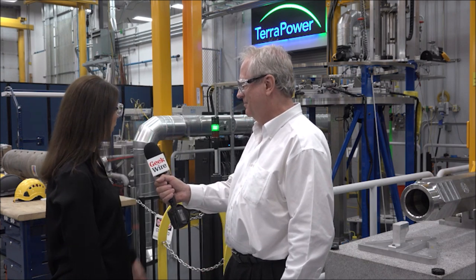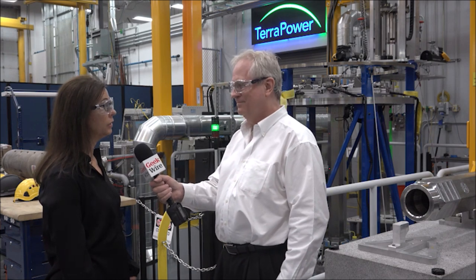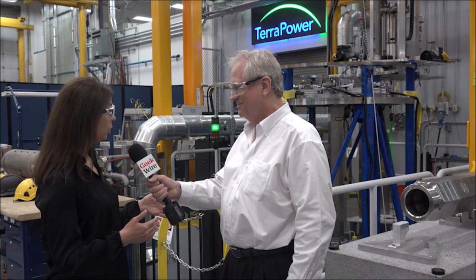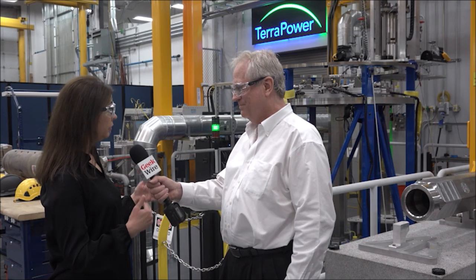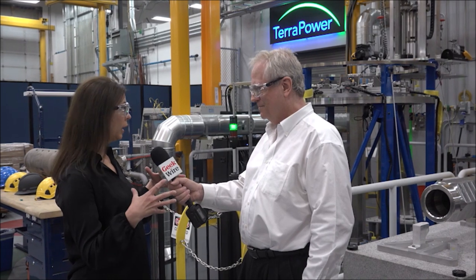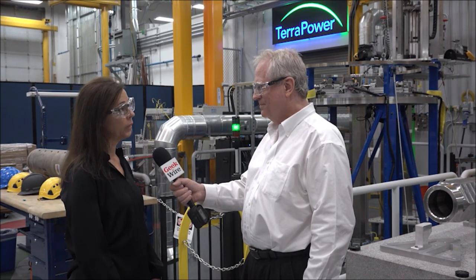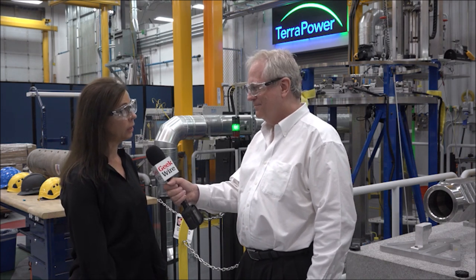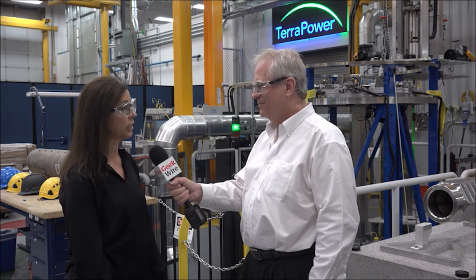We're standing in front of our fuel handling experiment. This is a commercial scale experiment where we're testing how the fuel is inserted and removed, whether it bends, bows, or swells, so that we can control the reactor. This is an example of how we're de-risking our design to be ready to demonstrate at commercial scale.